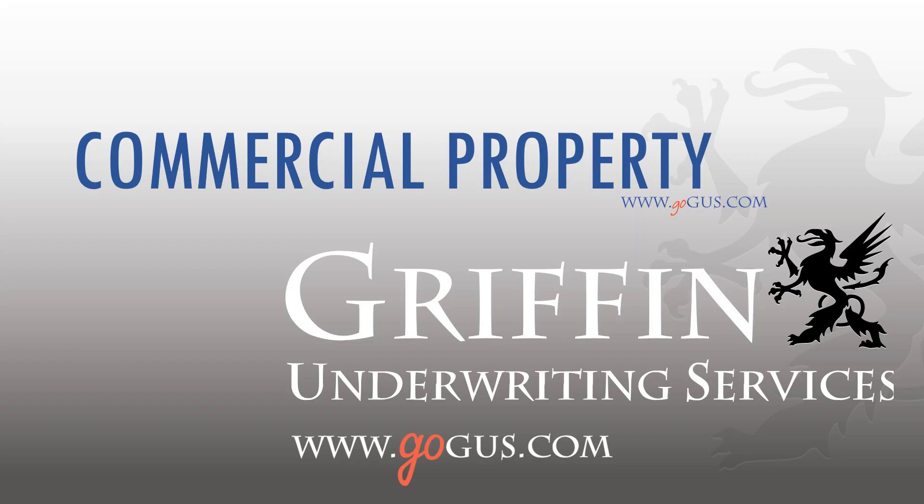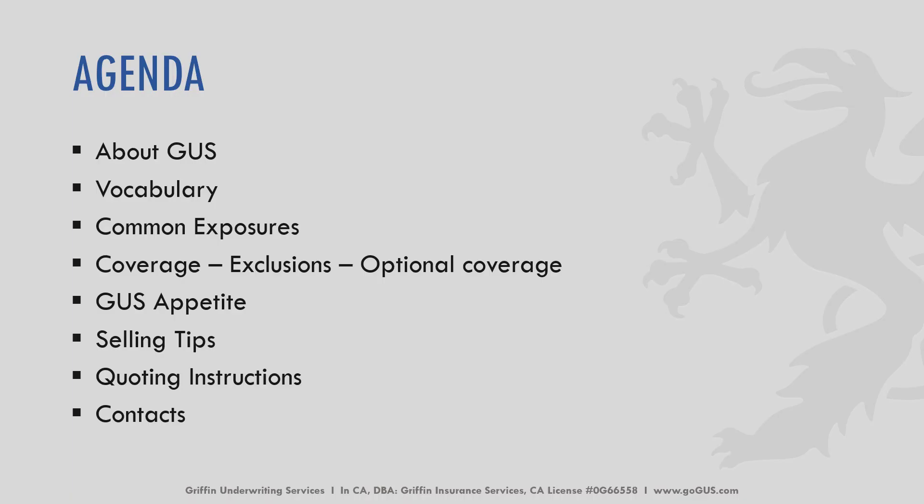Hello and welcome to today's tutorial. The topic we're going to cover is commercial property coverages. My name is Carly Rahm, and I'm the marketing representative for Griffin Underwriting. We'll go over a brief introduction about Griffin Underwriting Services, otherwise known as GUS. We'll touch on some vocabulary, common exposures, common exclusions with optional coverages, some of our top appetite, some selling tips, quoting instructions, and a contact list for any questions.